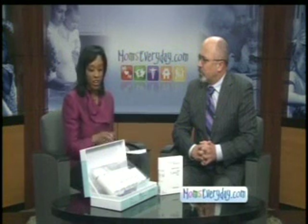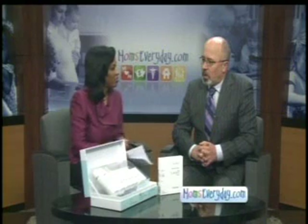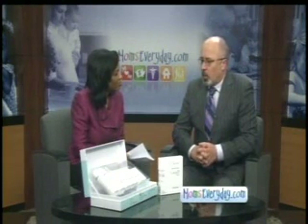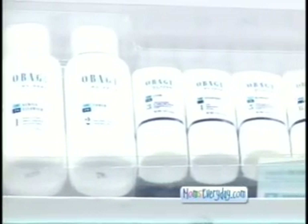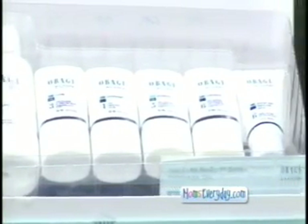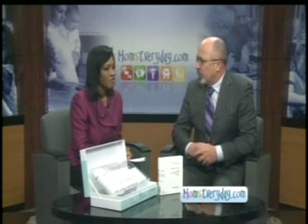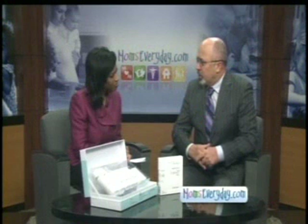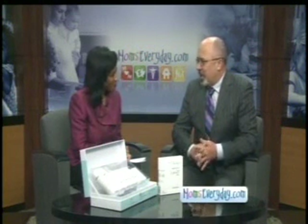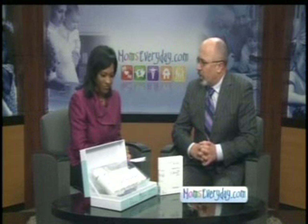You also carry another product called Obagi. Tell us about this skin care line and how it works. Obagi is a skin care system that works with Retin-A and enhances the effects of Retin-A. That causes you to have good cell turnover, exfoliate the old cells and old skin, and it decreases blemishes, it decreases wrinkling, and it helps eliminate pigmented areas. So you get a healthier, younger-looking skin.